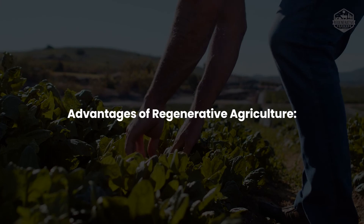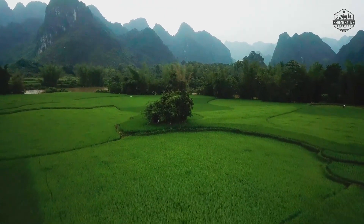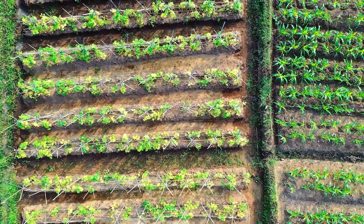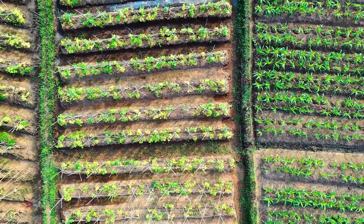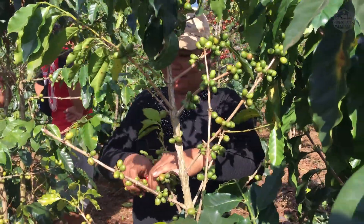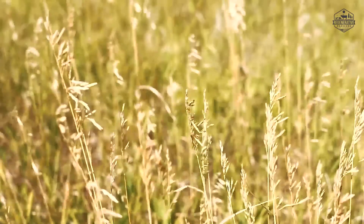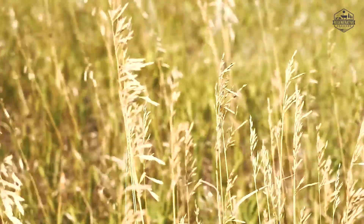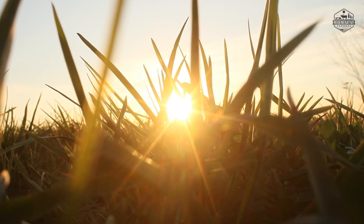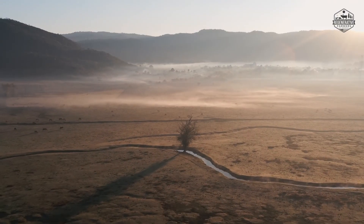Advantages of regenerative agriculture: Regenerative agriculture management can help sequester carbon, reversing climate change. Healthy soils yield more nutrient-dense foods that are better for us. Nutrient shortages are at the heart of many current health problems. Regenerative and biodiverse farms exhibit much higher yields and more resilience than traditional farms. The soil's ability to store water is improved by adding organic matter, which aids in the fight against droughts.